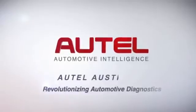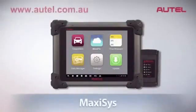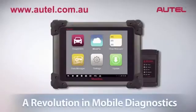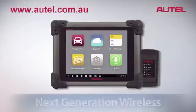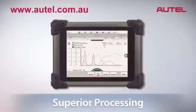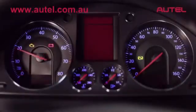Autel, the world leader in automotive diagnostics, is proud to present the new Max-Assist, a revolution in mobile diagnostics. Combining next-generation wireless technology with radically superior processing capability, Max-Assist leads the industry in areas most important to today's technicians.